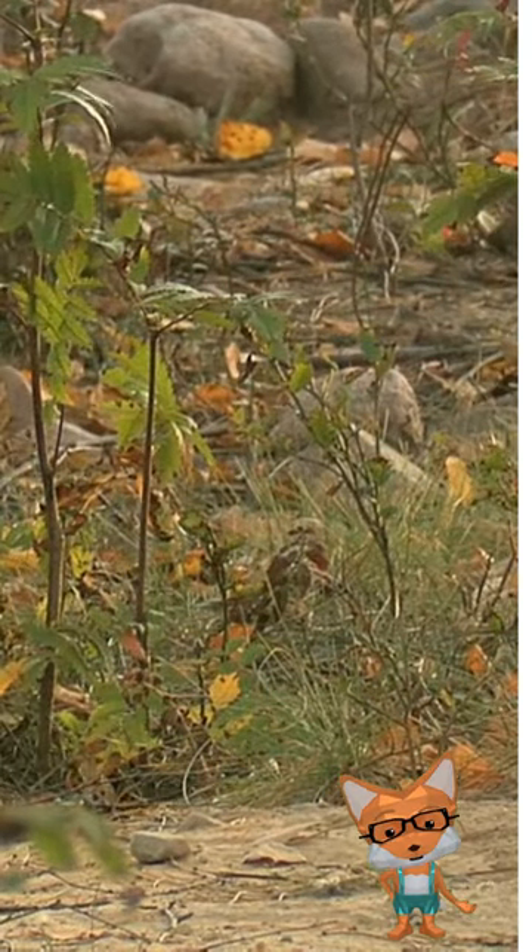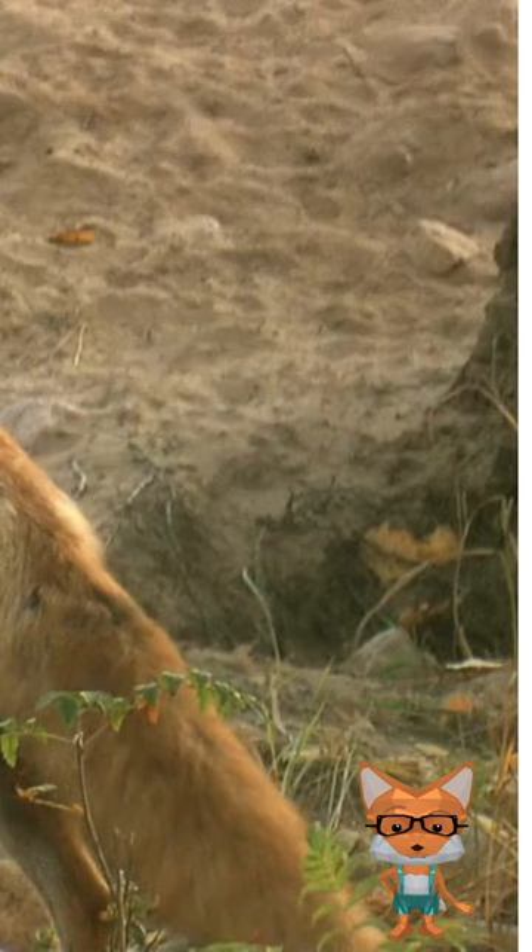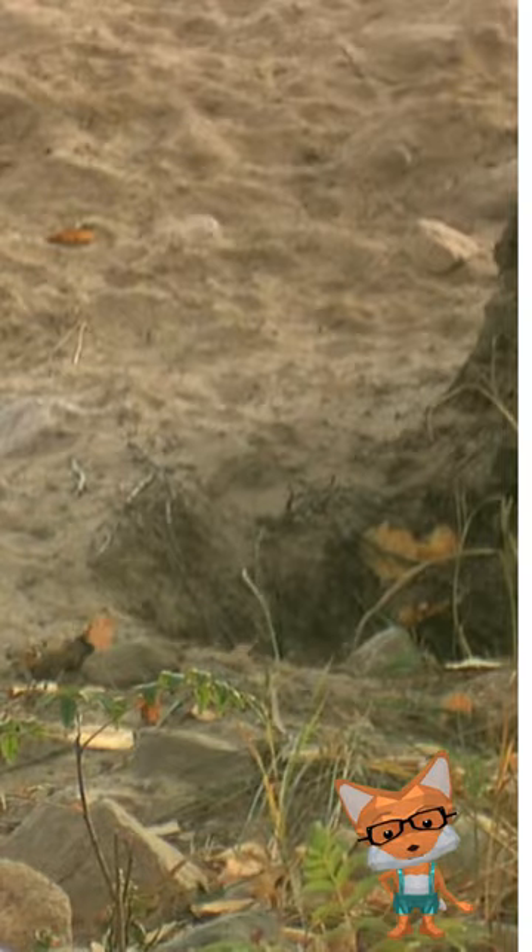The fox is a skilled hunter. It loves to hunt small animals like rabbits and mice. But did you know that foxes also eat fruits? They have a flexible diet.